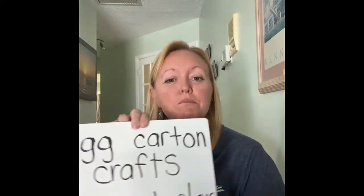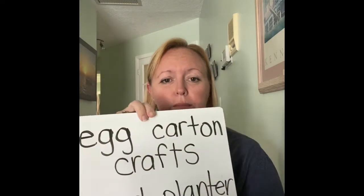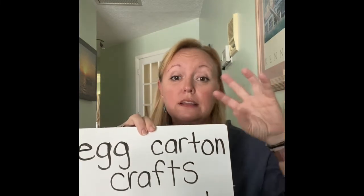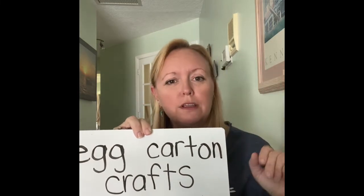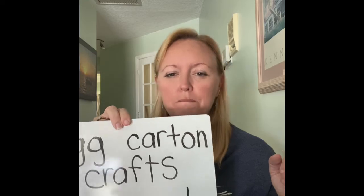Another one that is fun is if you use an egg carton. Some are made out of cardboard and some out of styrofoam. Something fun is you can plant seeds in there — you can go buy some small seeds, start them in the egg carton, and then transfer them, or just keep them in there, especially if you do herbs and plants that don't get too big.